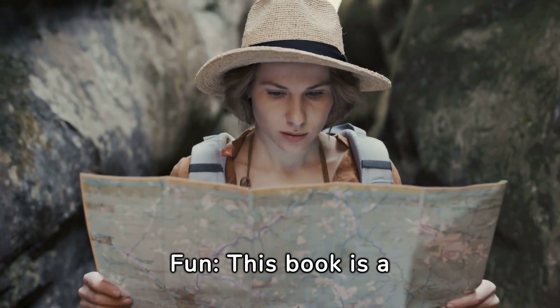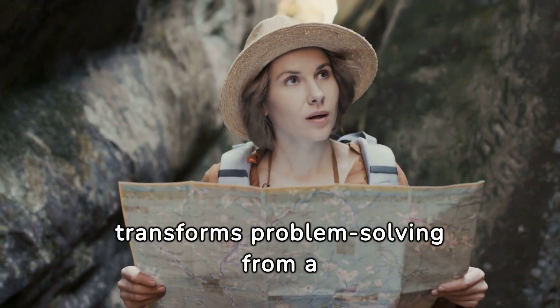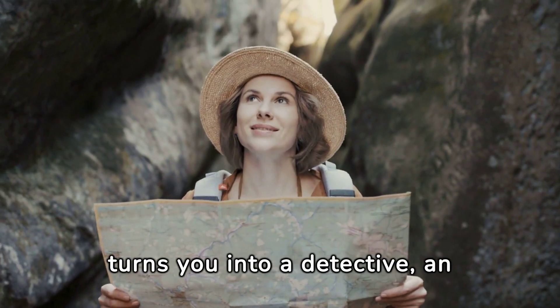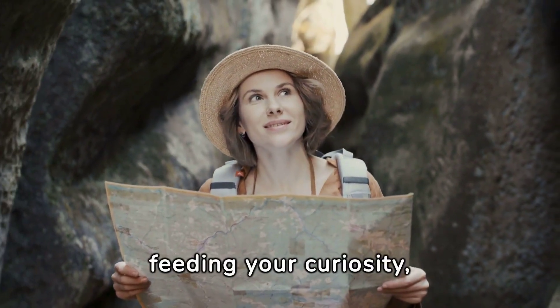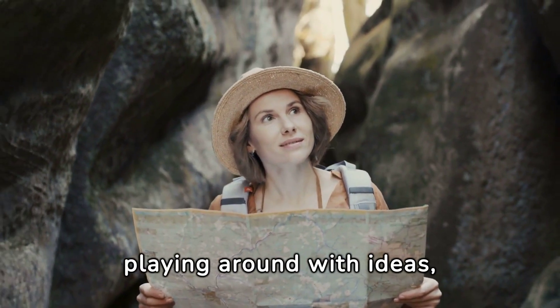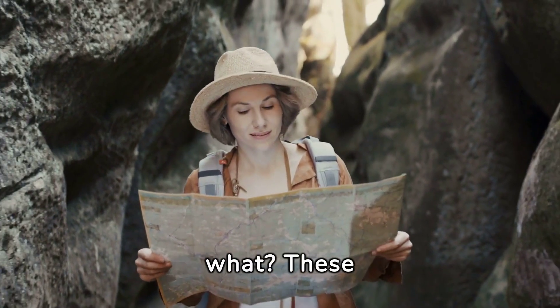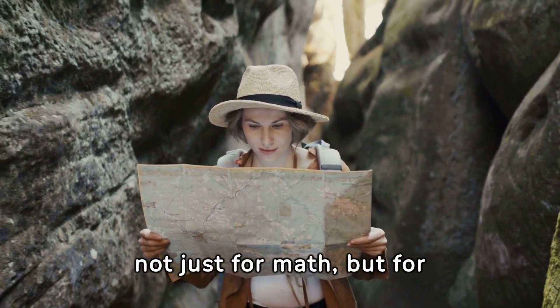Problem Solving Equals Fun. This book is a game changer because it transforms problem solving from a dreaded chore into a thrilling quest. Polya turns you into a detective, an explorer, a creator. It's about feeding your curiosity, playing around with ideas, and unearthing cool insights. And guess what? These skills are superpowers — not just for math, but for life.